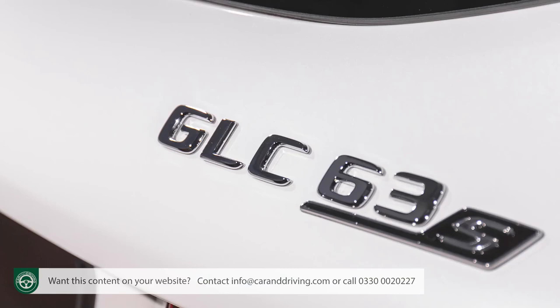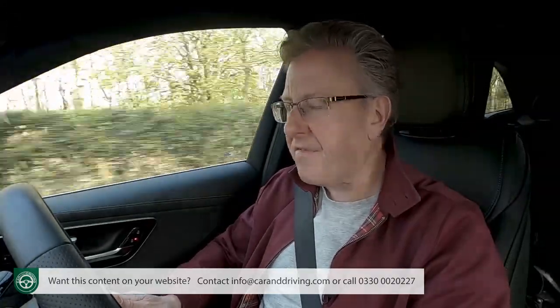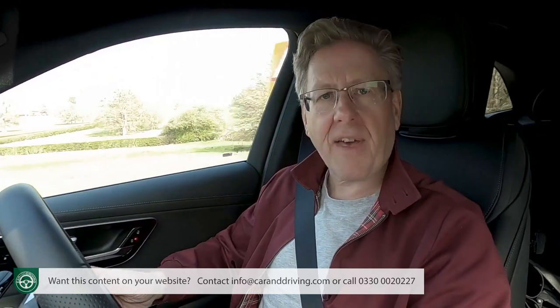We won't spend too long on the final GLC model, the Mercedes-AMG GLC 63S 4Matic Plus, which deserves its own separate test. Previously a four-litre V8, it's been reinvented as a two-litre four-cylinder plug-in hybrid with even more power than before — 469 horsepower from the engine alone, making it the world's most powerful four-cylinder unit. Add in the rear axle-mounted 204 horsepower electric motor with its own two-speed gearbox and total system output rises to a class-leading 680 horsepower.